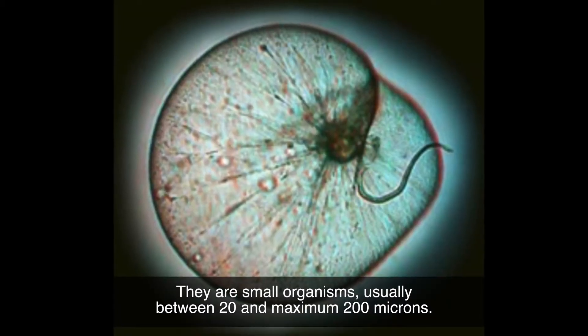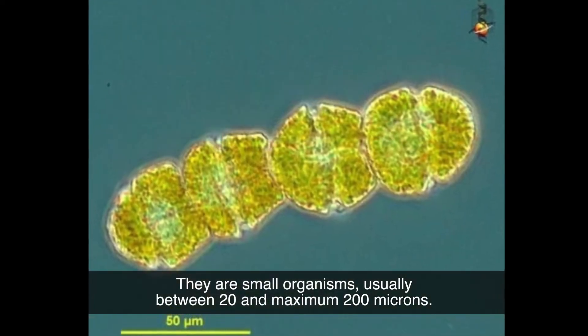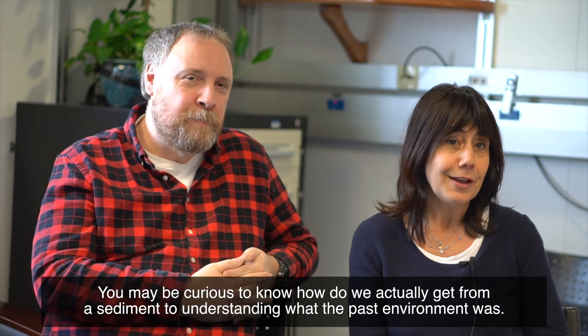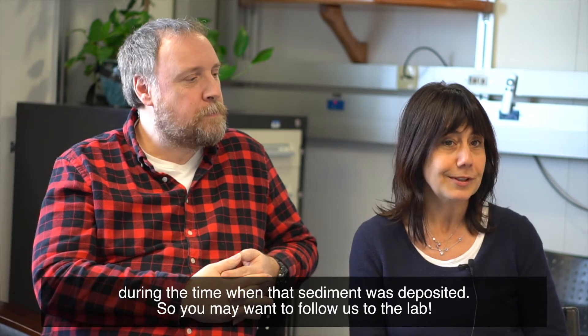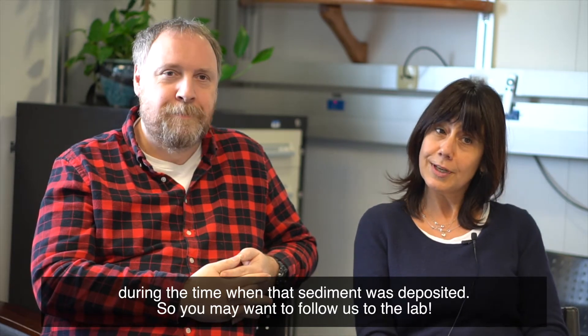These are small organisms, usually between 20 and maximum 200 microns. You may be curious to know how we actually get from a sediment to understanding what the past environment was during the time when that sediment deposited. So you may want to follow us to the lab.